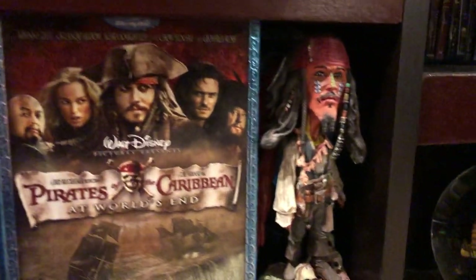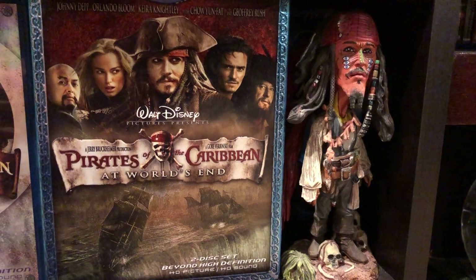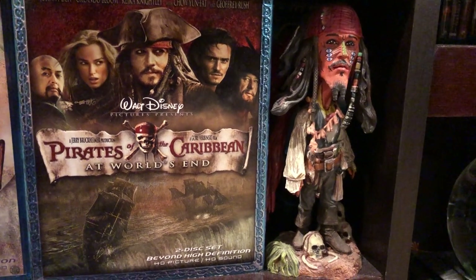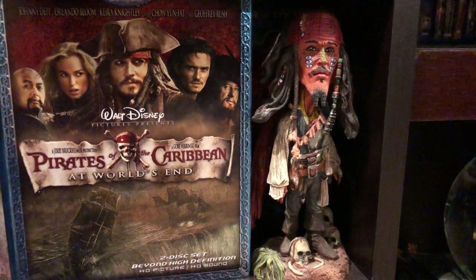This is a small bobblehead that I got at Disney World - actually at the gift store at the Pirates of the Caribbean attraction. As soon as you get off the ride there's that gift store right after, and that's where I got it. It's a nice little bobblehead.